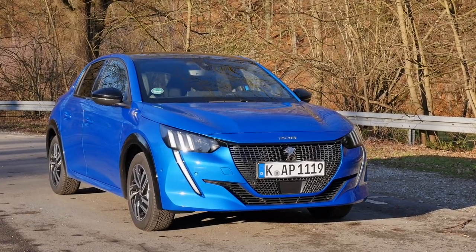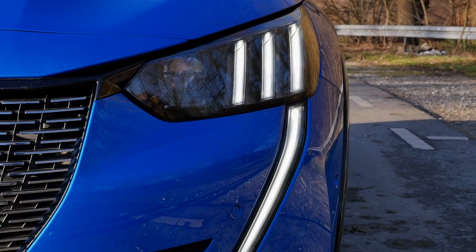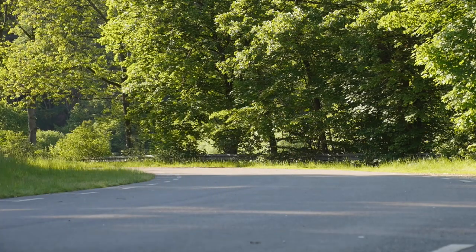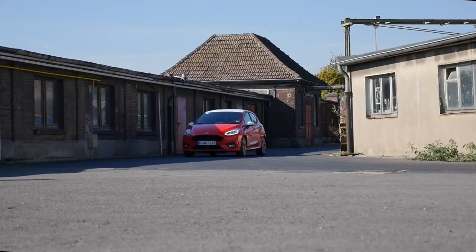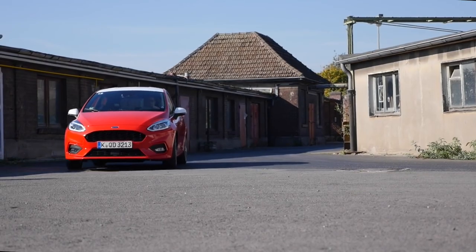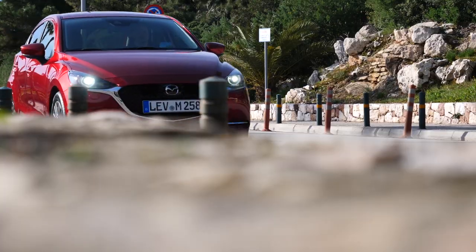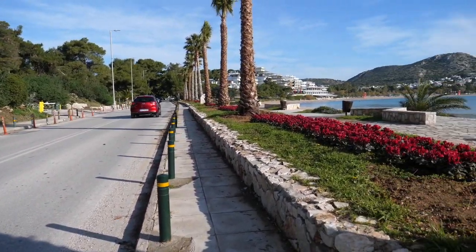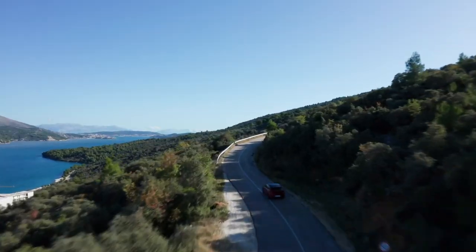Small cars or small hatchbacks are often an entry into the world of owning a car yourself. They are practical in the city, sufficient as a primary vehicle for those who don't need much interior space, or they serve as a secondary vehicle for the family. This segment is also price-sensitive, so a purchase often depends on the concise offer. Recently, many subcompact hatches were renewed or revised, and we have a selection here for you in our comparison episode.